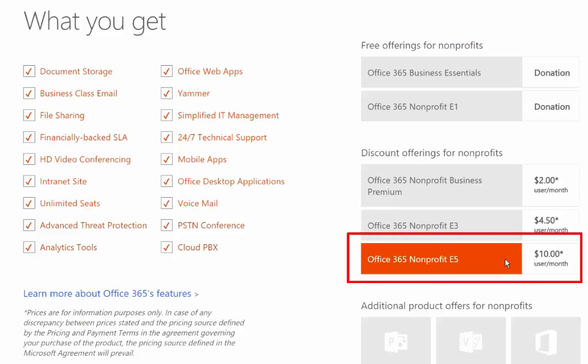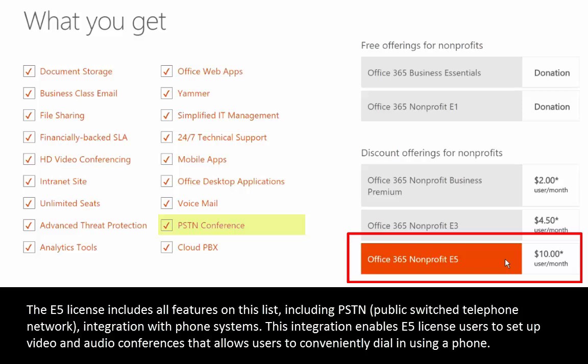E3 security benefits include data loss prevention, email encryption, and file encryption. Moving on, let's take a look at the Office 365 Nonprofit E5 license — this is a new license available to nonprofit organizations. The main thing added in E5 is integration with phone systems, and that takes two main paths. The first is that you can set up video conferences and audio conferences where users can dial in using a phone. Skype for Business is included with other licenses.